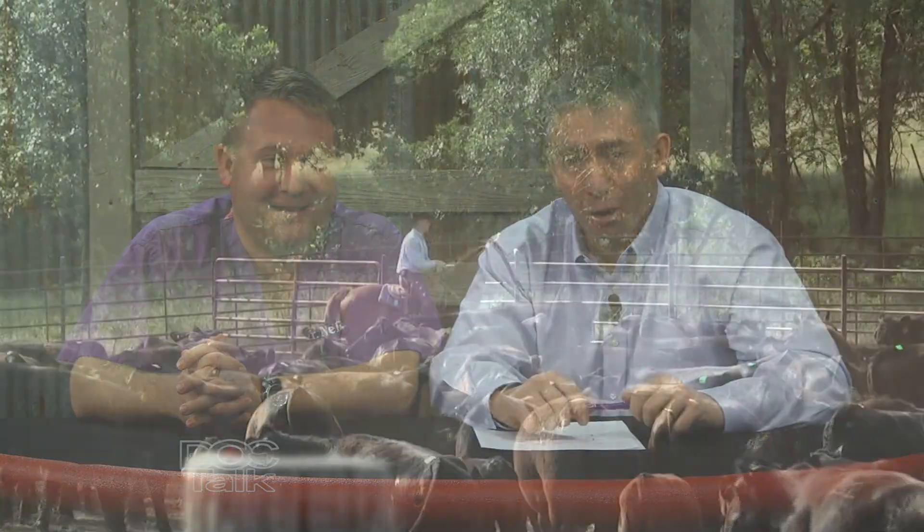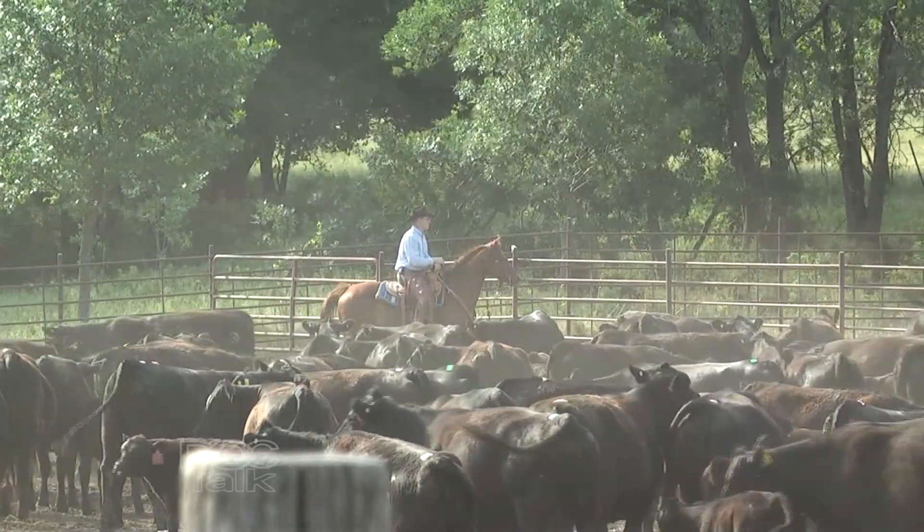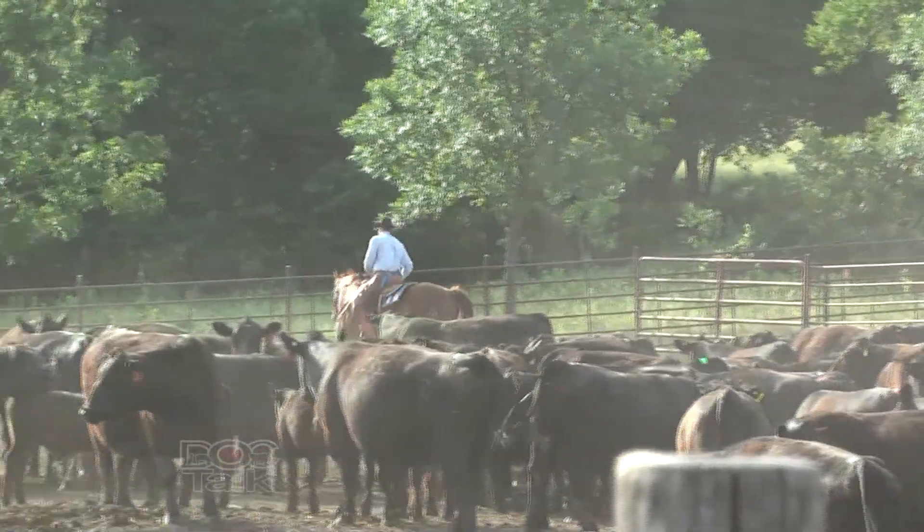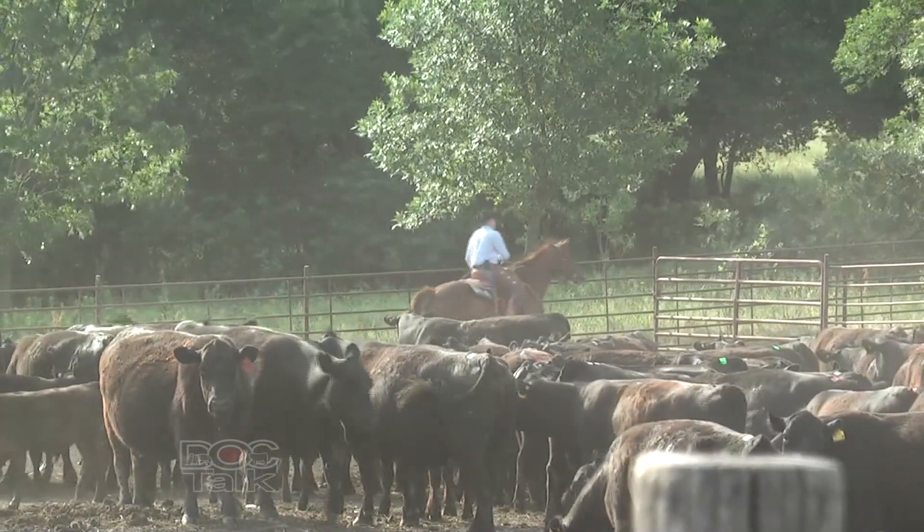Welcome back to DocTalk. I'm Dr. Dan Thompson here with Dr. Nels Lindberg. We're talking today about ranch horse health and management. As we left off, we were discussing vaccinations and biosecurity. We're going to talk about frequency and timing throughout the year for these vaccination recommendations.